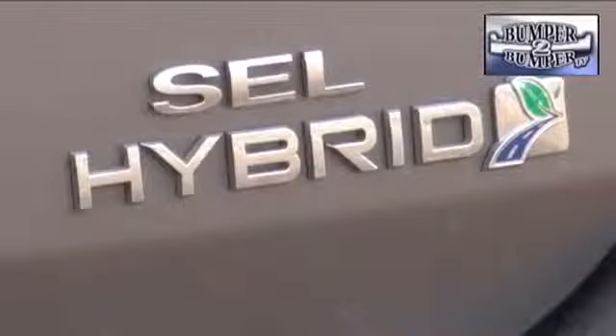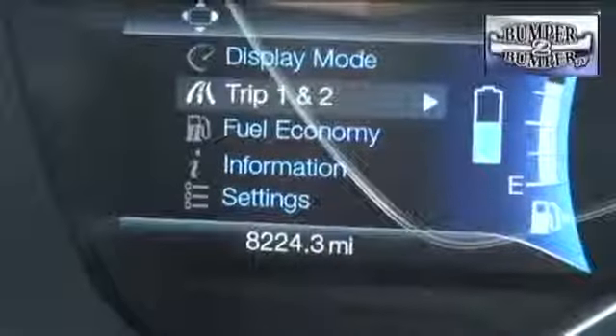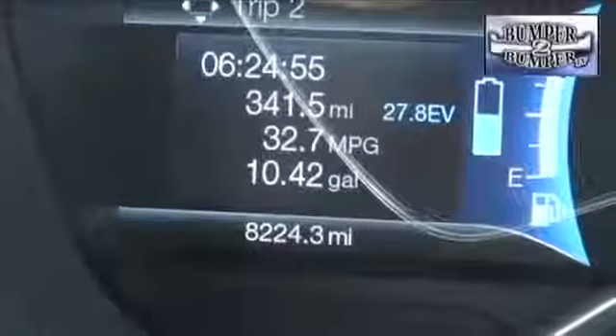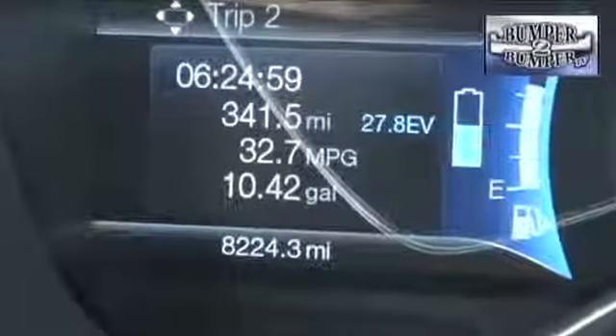Our test was with the traditional hybrid, and its performance was not disappointing. However, on a road trip, the C-Max came up short of the touted 47 miles to the gallon. Of course, we averaged 75 miles an hour over mountainous interstates.